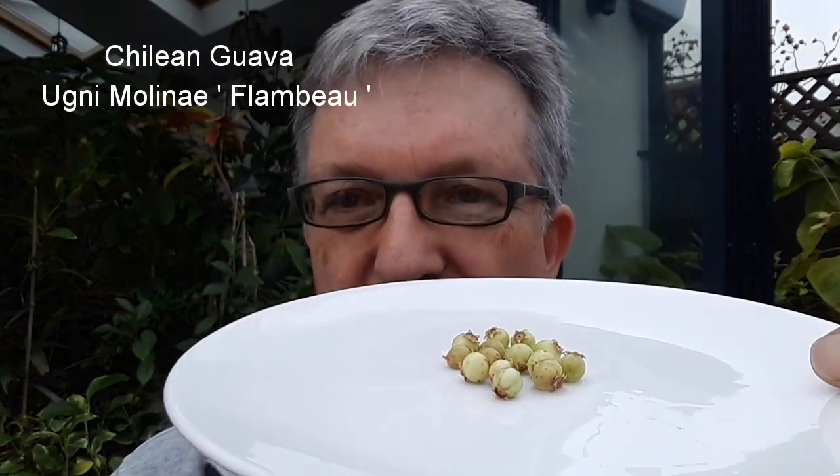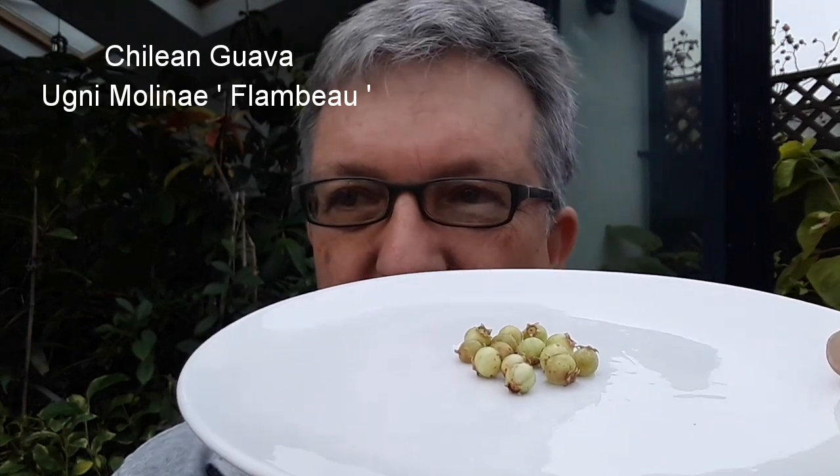It was only when I was moving some plants around that I noticed there were a few fruits left on the plant, which I wasn't aware of until I'd moved the plant. Now this one is Ugni Molynei Flambeau,